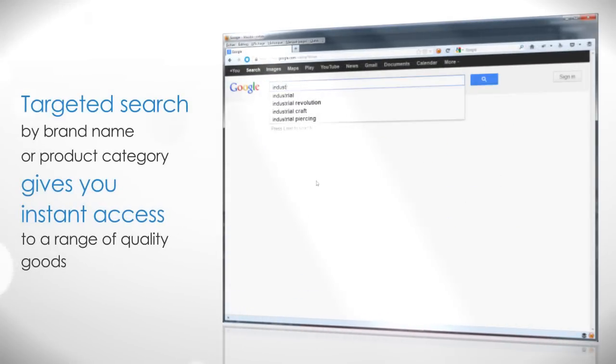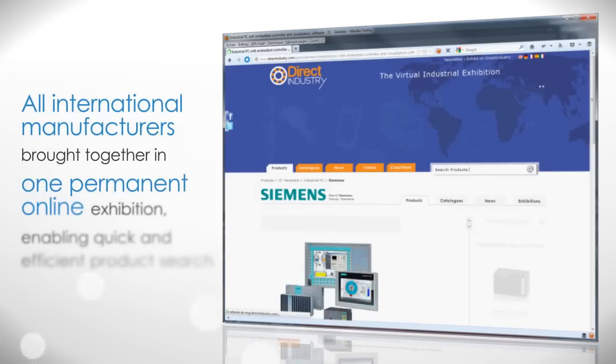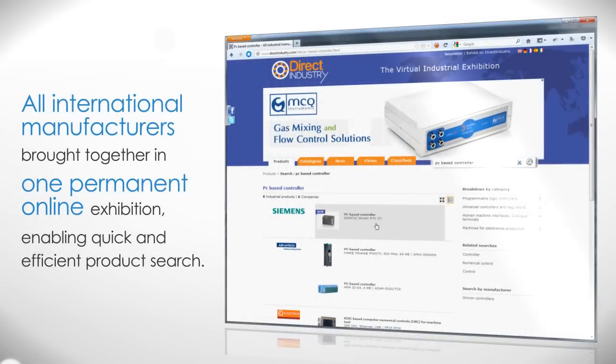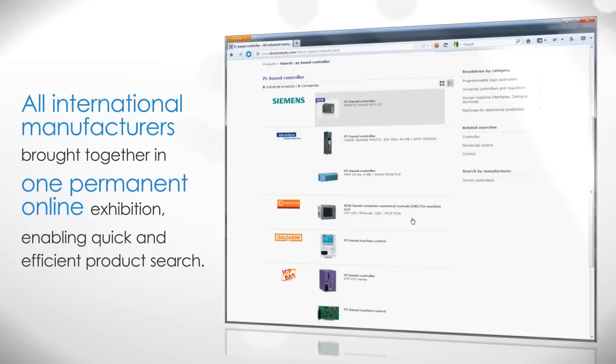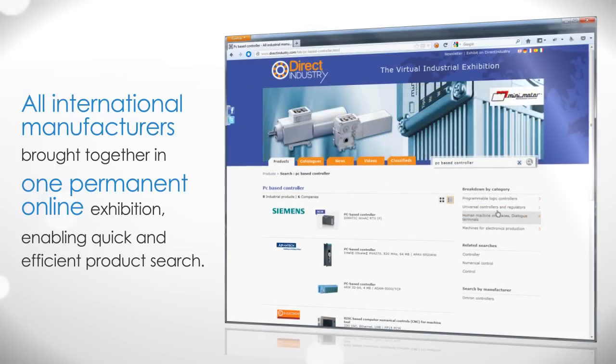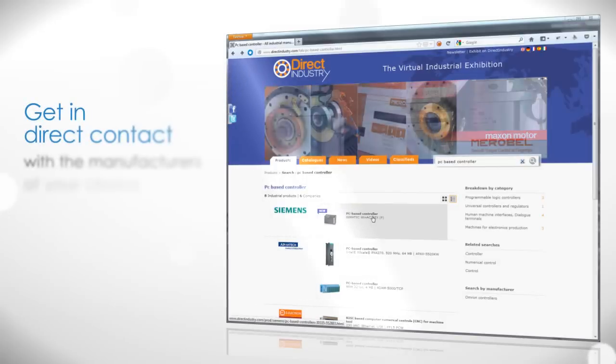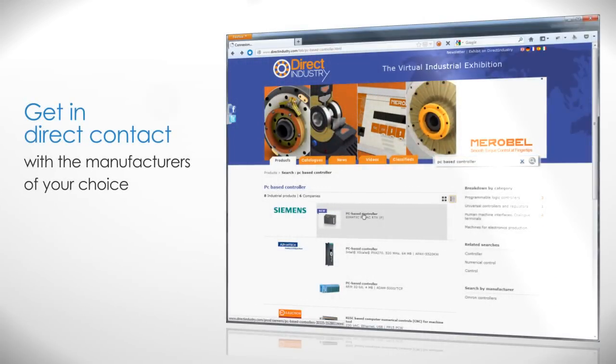Targeted search by brand name or category gives you instant access to a range of quality goods. All international manufacturers brought together in one permanent online exhibition, enabling quick and efficient product search. Get in direct contact with the manufacturers of your choice.